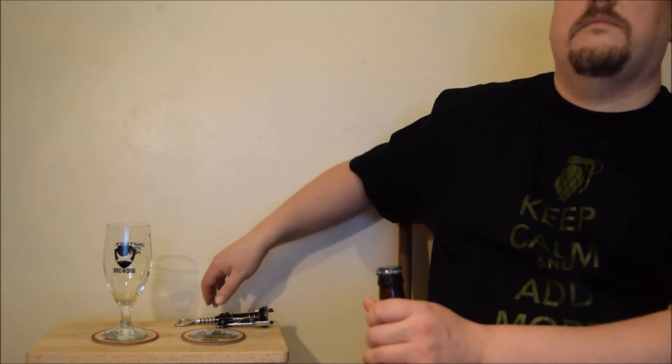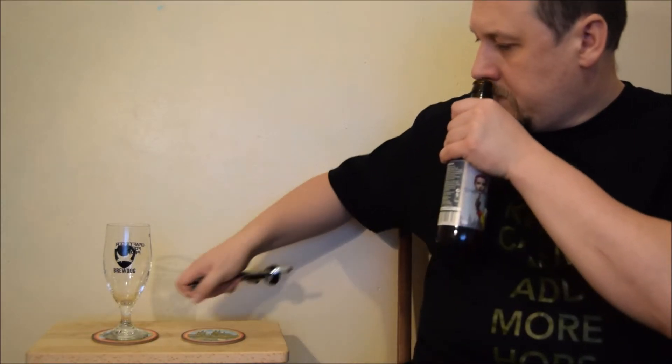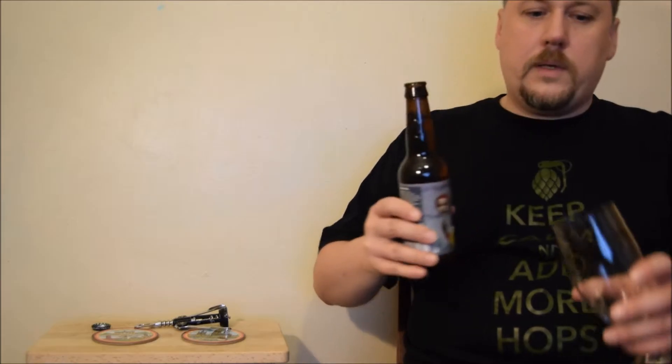Ginger and grains of paradise — actually they're the same family. It would be interesting to compare them in real life. Oh yes, it's very spicy. Sweet. Maybe some pumpkin even. Quite pleasant aroma.